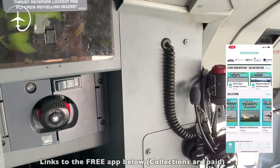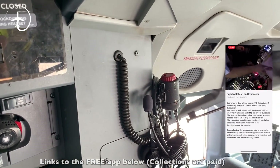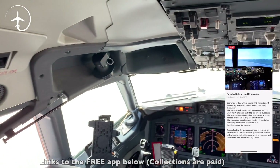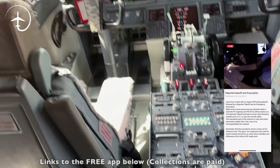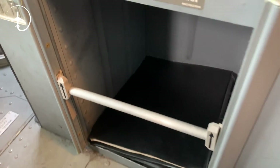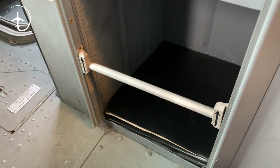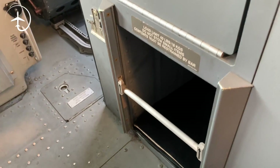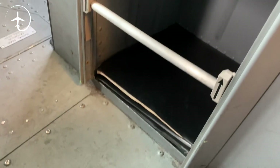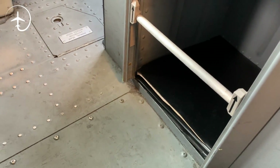If you want to see how an emergency evacuation is done, you can get the rejected takeoff and emergency evacuation collection in the Mentor Aviation app. Continuing at floor level, down here there's also a little opening where we keep our documents — all of the certificates, insurance certificates, AOC certificates. All of that is contained inside this folder, which we have to check before a flight on the first flight of the day.